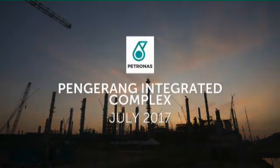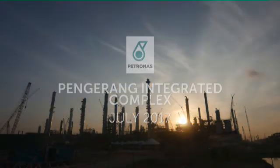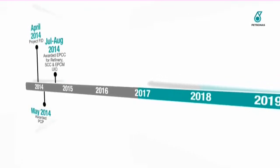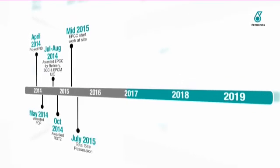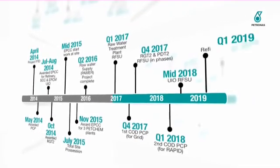This is Pengerang Integrated Complex progress as of July 2017. Pengerang Integrated Complex achieved final investment decision in April 2014 and has achieved several key milestones to date.